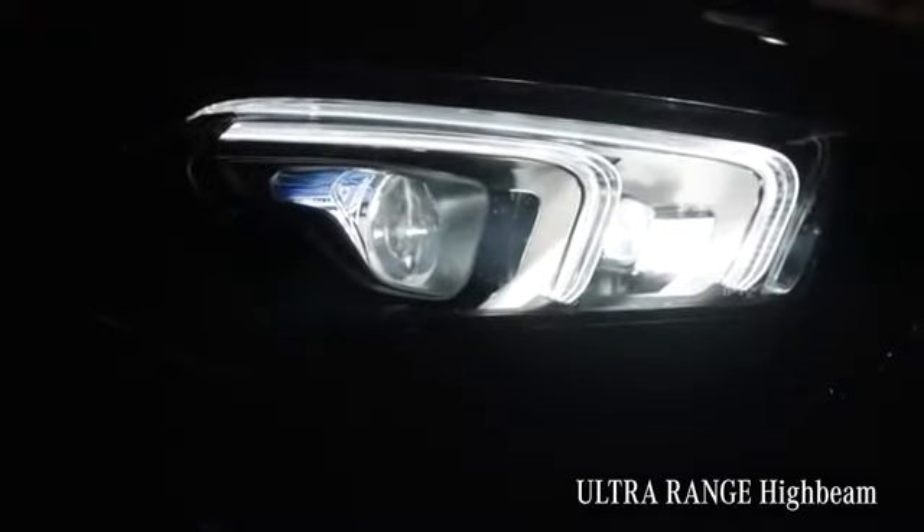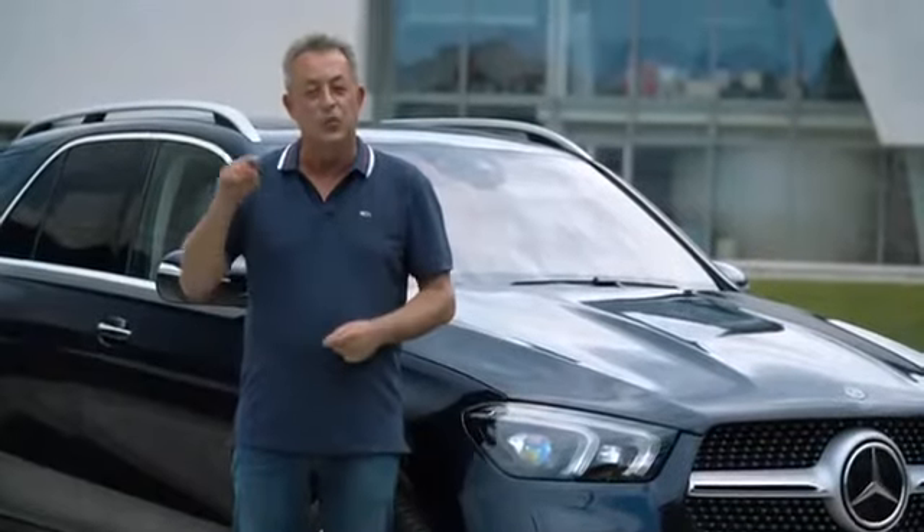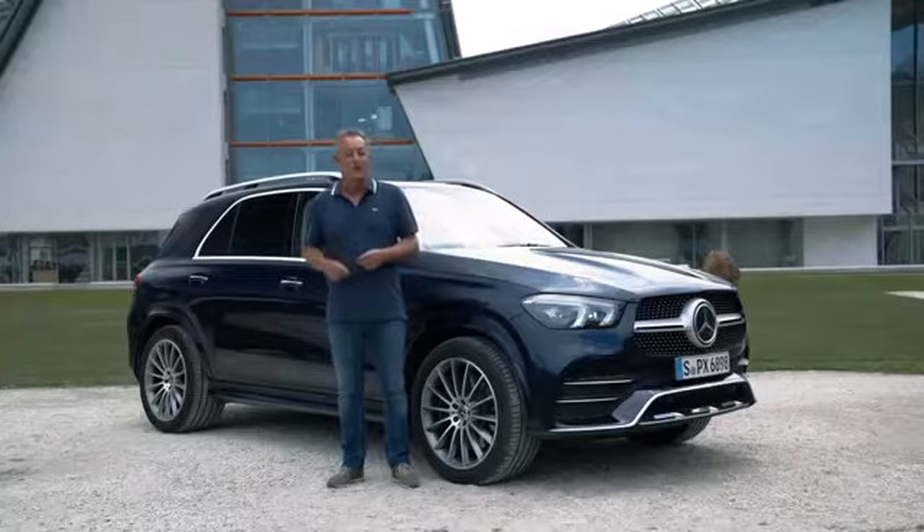These multi-beam LED headlamps don't just look great — they totally change your nighttime driving experience. All LEDs can be controlled individually. After one night, you won't want to drive without them. But now let's go for a ride.